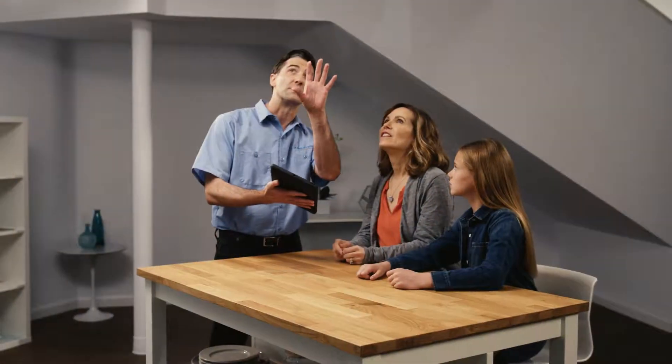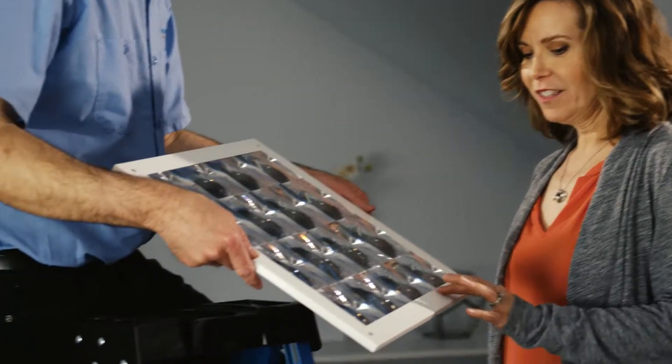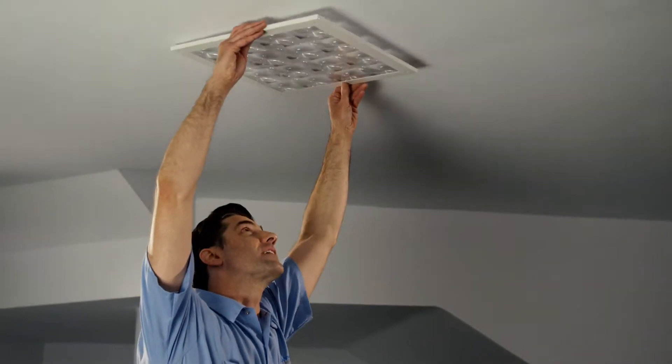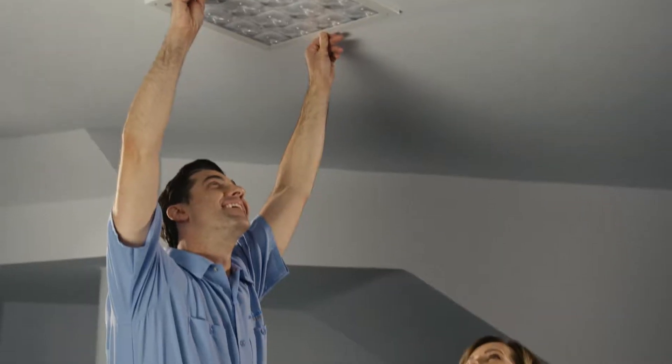They'll help you pick out the right size system and location, the decorative fixture and diffuser styles, and the various accessory options that fit your particular needs. Perhaps most importantly, your installation experience with Solatube Premier Dealers is created to be totally stress-free.